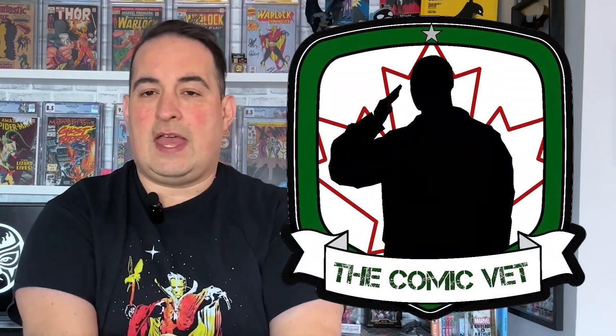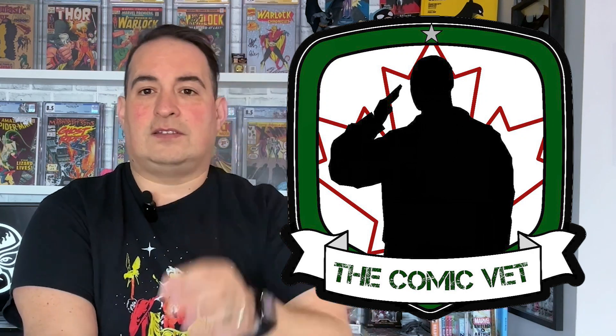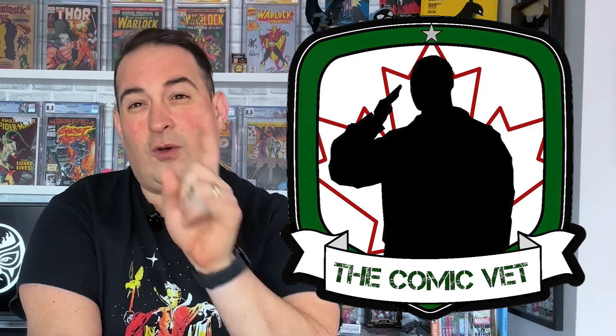So I have this box from Chris the Comic Vet. This is a mystery box. A couple of weeks ago he said, hey, I'm doing some mystery boxes. There's going to be some things in there, and there's also a ticket for some of you. So who knows what's in this box? I have no idea. He did tell me that I should be happy with it.